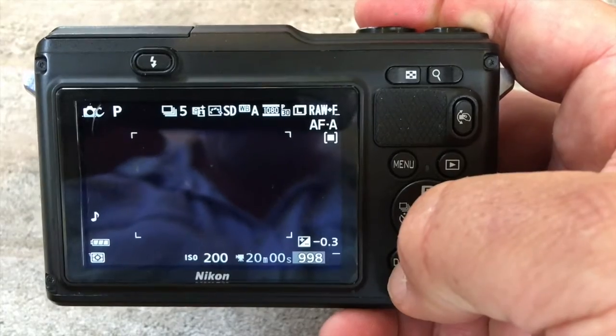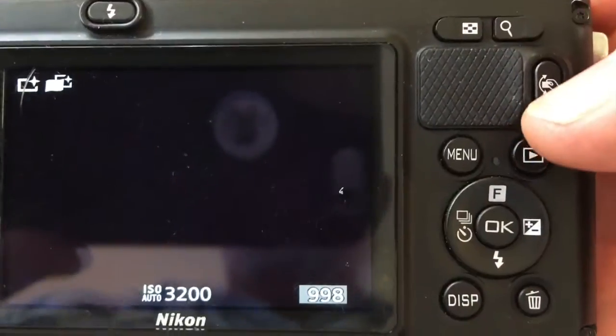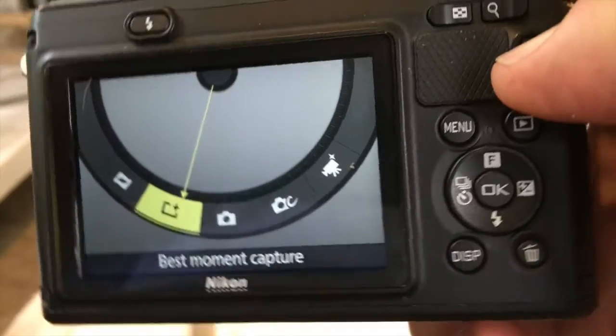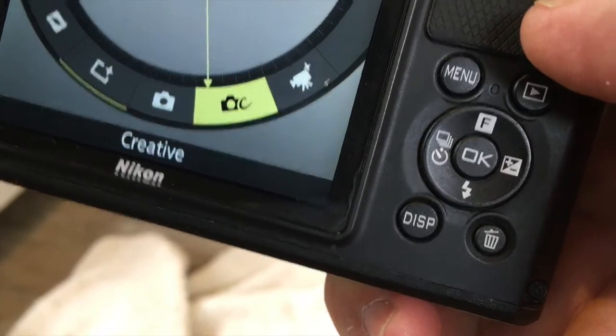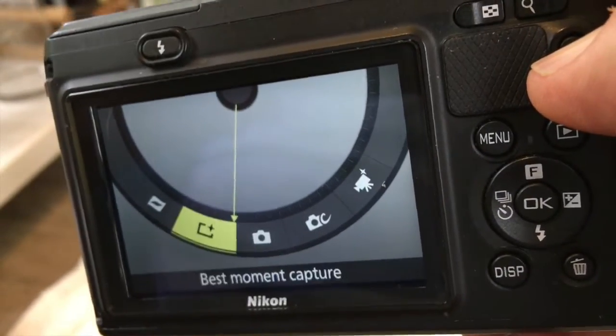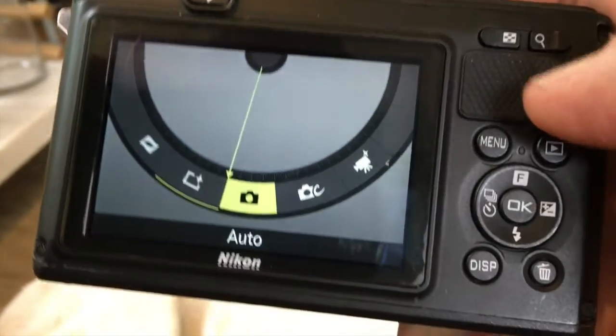Still on the back, there's a display button to bring up or hide various on-screen data. And this interesting button near the thumb rest actually allows you to cycle through the shooting modes by tilting the camera one way or the other. It's designed for divers or snowskiers wearing thick gloves, and to be honest I've never used it — but just be careful that you don't activate it accidentally if you've got fat fingers like me.